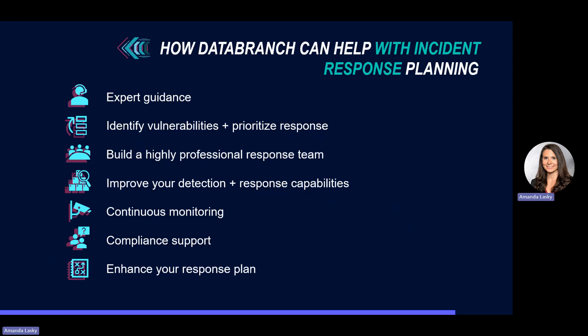We can also help with building a highly professional response team. When you partner with Data Branch, you have our service and engineering team on your side in the event of a security incident. We can also improve your detection and response capabilities. By implementing our foundation security stack, you can start to build a strong cybersecurity environment for your business, including detection components for your email and your endpoints.